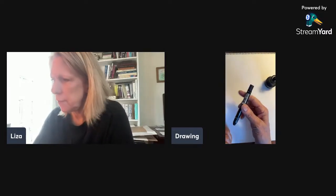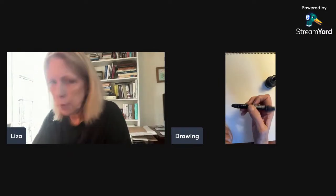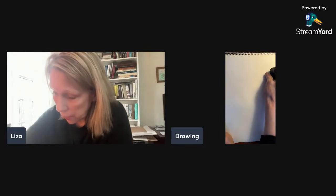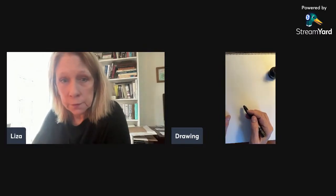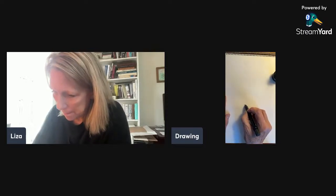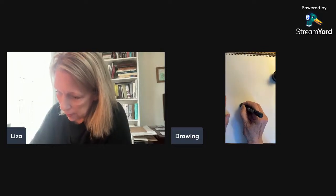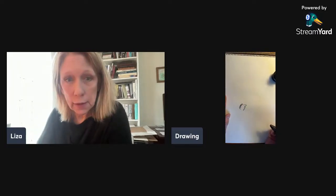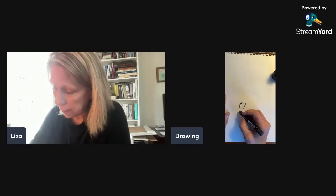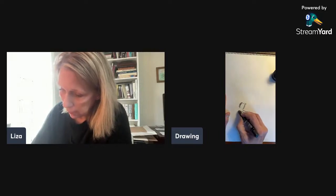I have this really great graphite pencil thing that I bought recently, and I'm going to draw some people sitting in different ways for you. I hope you can see well enough — this is like a graphite crayon. So the most obvious thing is sitting like this.